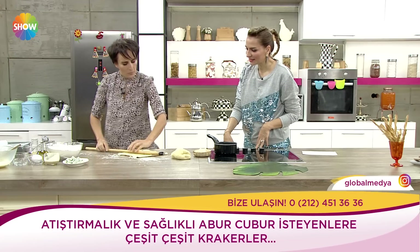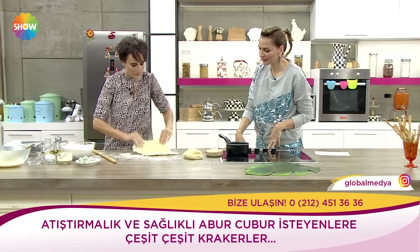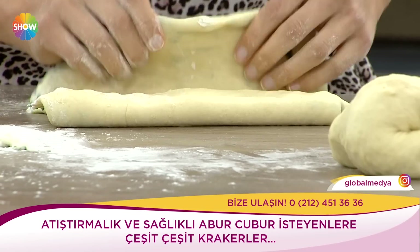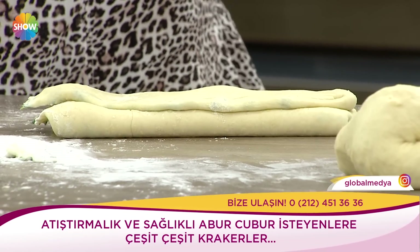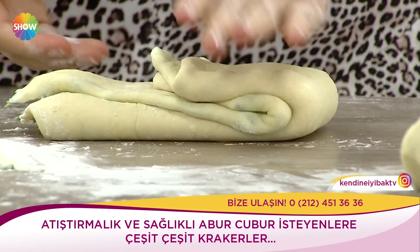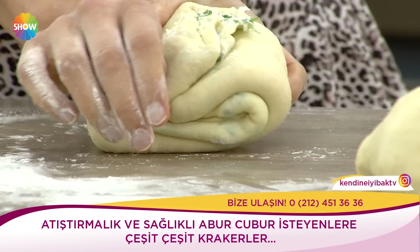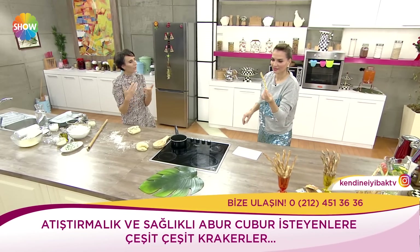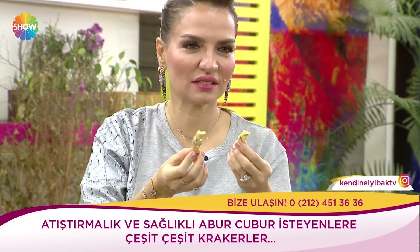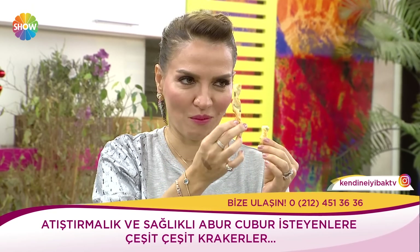Aynı yöntemle devam edelim. Bu işlem çocuklarla beraber yapıldığı zaman hem anlatıyorsunuz hem hoşuna gidiyor, hem bu süreci görmüş oluyor. Yine aynı işlemi tekrarlıyorum, daha da açılma şansı var. Bir daha katlıyoruz. Tur zaten buradan geliyor. O milföyün kat kat hali olabilmesi için bu işlemi en az üç defa yapmamız gerekiyor.